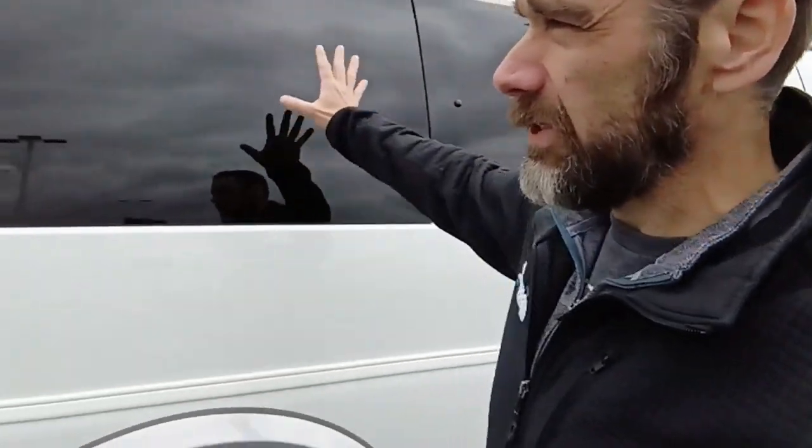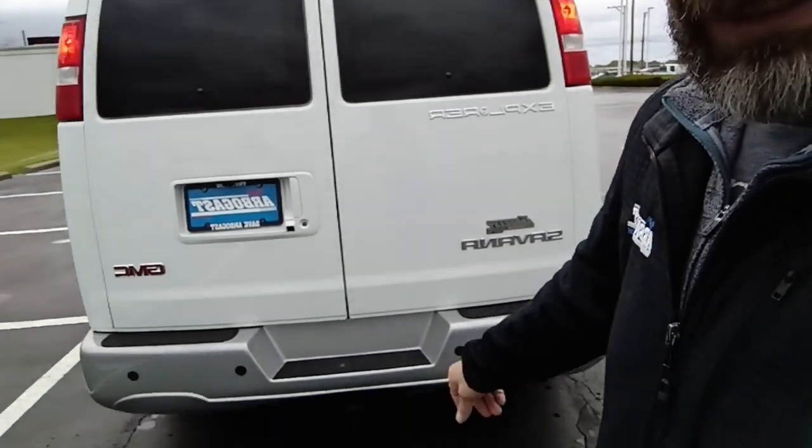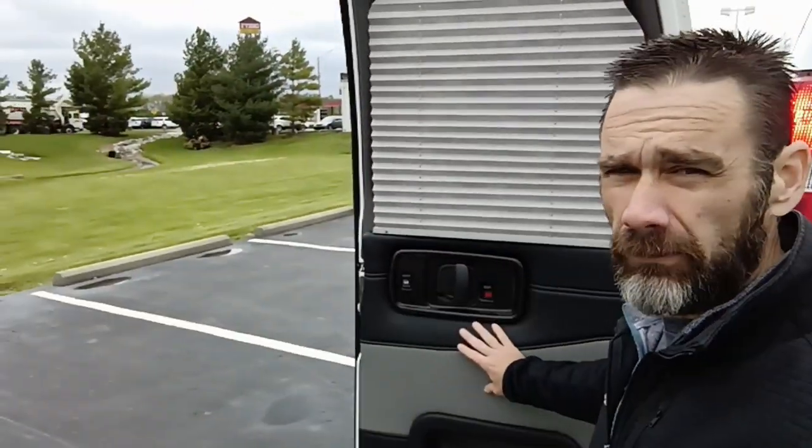It does have all the blinds throughout. It does have a towing package with the Class 3 with a 7-pin and your 4-pin connection on the bottom. It does have your backup camera and all the blinds inside the windows of the conversion van.